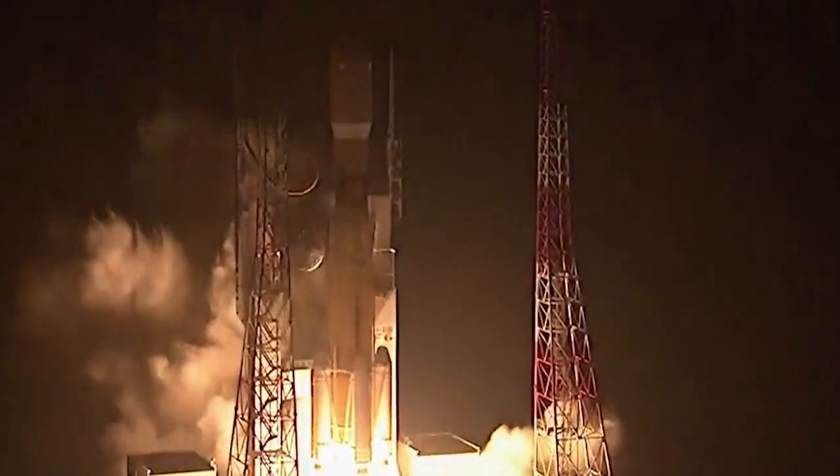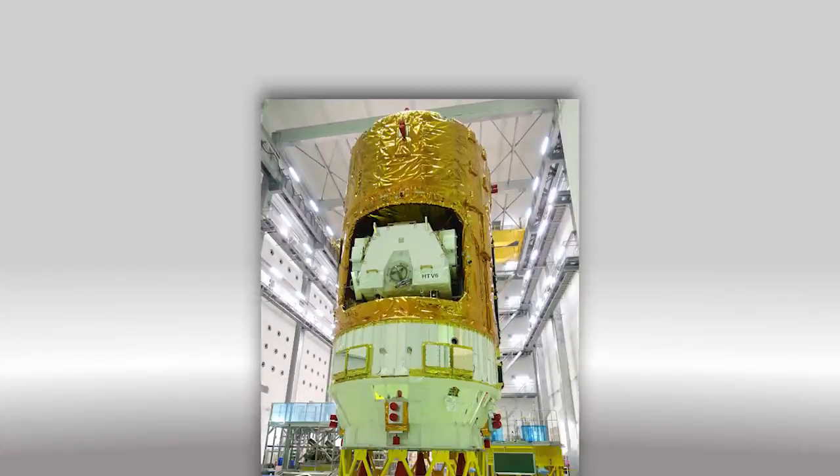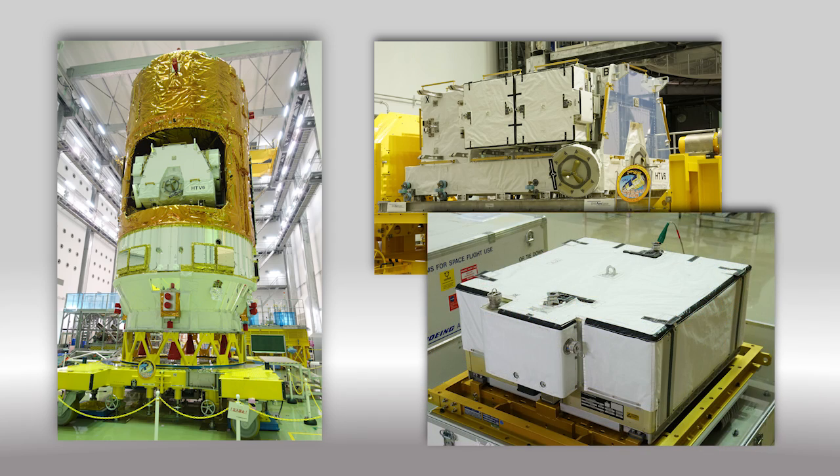The Japanese HTV-6 lifted off from the Tanegashima Space Center in Japan on Friday morning. Packed with more than four and a half tons of hardware and supplies, the spacecraft is now on a four-day chase to catch up to the station. One payload of note includes six new lithium-ion batteries, which will be installed during a pair of spacewalks in January.